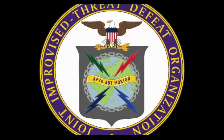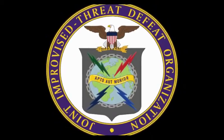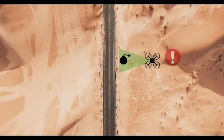The problem with these IEDs was that they were near impossible to find with the untrained eye. JIDO, a DoD organization set up to develop counter-IED measures, thus approached us with a proposition: create a portable drone capable of detecting IEDs.